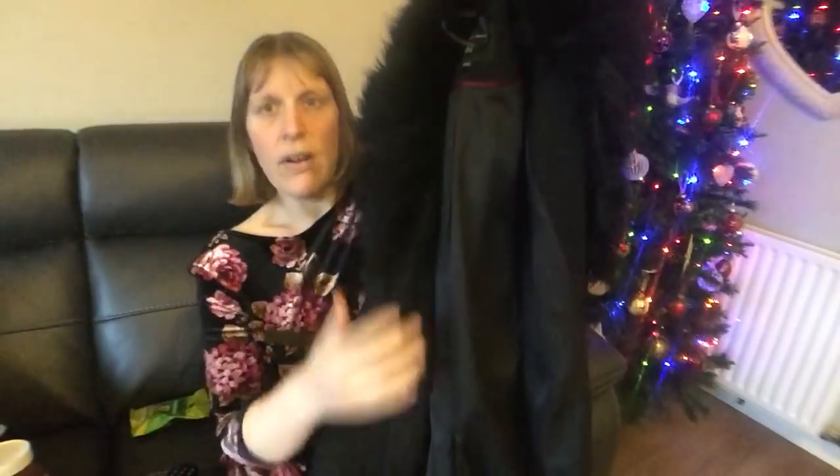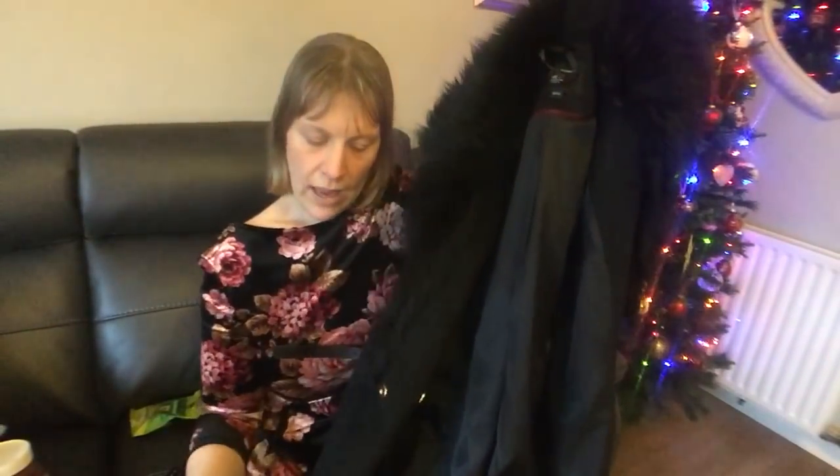Andrew also bought my coat a couple of months ago as part of my Christmas present — from Dorothy Perkins. You'll have seen this before. It's a size 16, a long black coat with a fur trim, two little press studs and a belt so it really cinches you in at the waist. Really, really nice — I did start wearing it, I couldn't wait until Christmas!